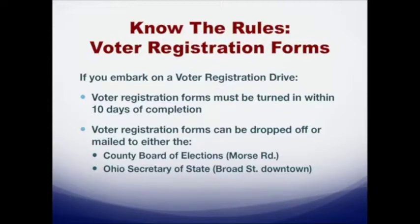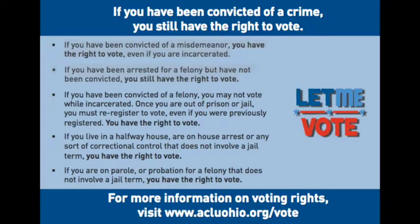There's a blue card in your packet — the ACLU of Ohio produces these. You've got a few in your packet and can get more from their office. This addresses one of the biggest misconceptions people have. In Ohio, you have the right to vote if you've had a conviction. If you have a misdemeanor, you absolutely have a right to vote. If you are in jail pending felony charges but have not been convicted or sentenced, you have a right to vote. If you have a felony conviction from ages ago and you're out in the community, you have the right to vote. The only time you lose your right to vote is while you are serving a sentence for a felony conviction.